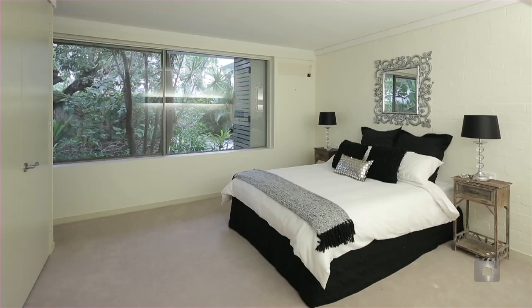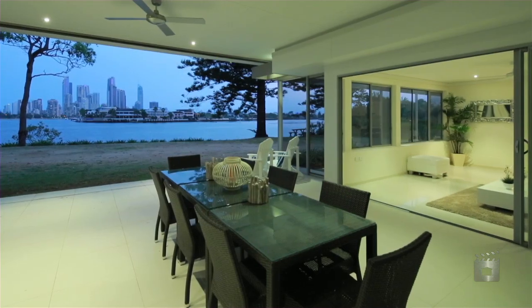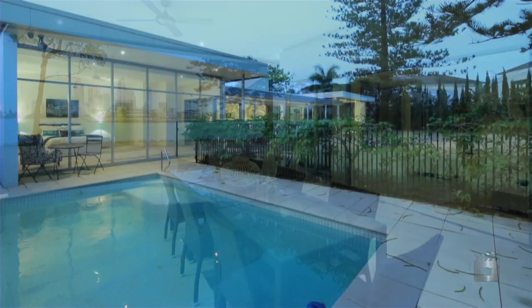The home comprises four bedrooms plus an office, lounge, dining areas and kitchen leading out to a large outdoor undercover entertaining area.